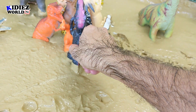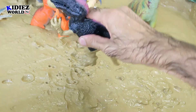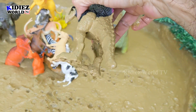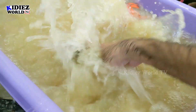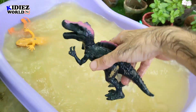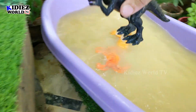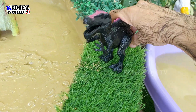Now let's take out this Spinosaurus. Look at this back color with a pink sheet. Spinosaurus — a dinosaur from the past. He is also a carnivore by diet. Let's wash him. Here we go, Spinosaurus!